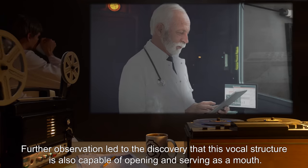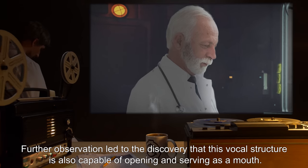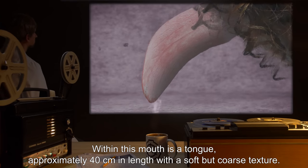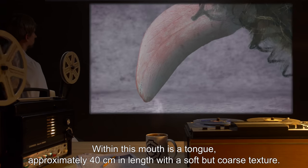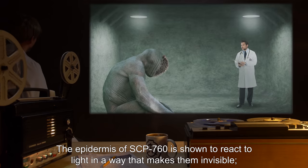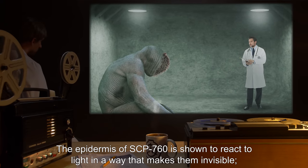Further observation led to the discovery that this vocal structure is also capable of opening and serving as a mouth. Within this mouth is a tongue, approximately 40 centimeters in length, with a soft but coarse texture. The epidermis of SCP-760 is shown to react to light in a way that makes them invisible.